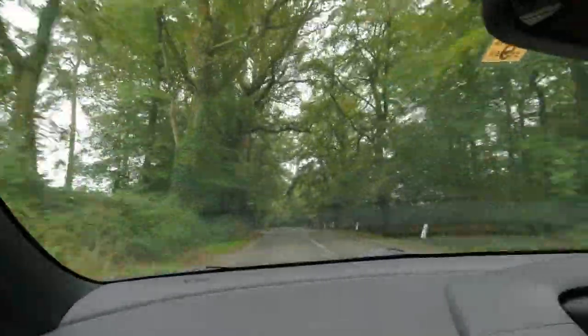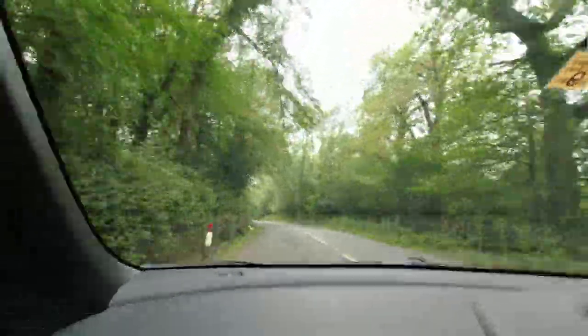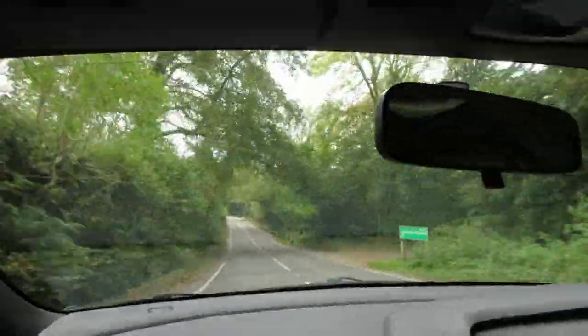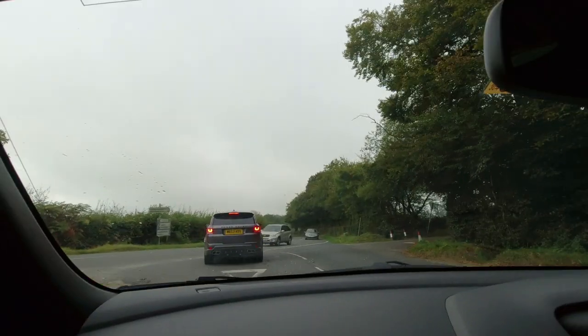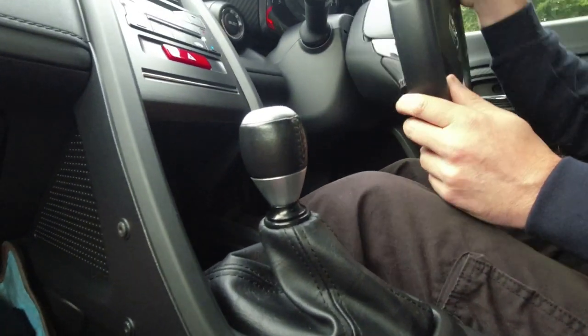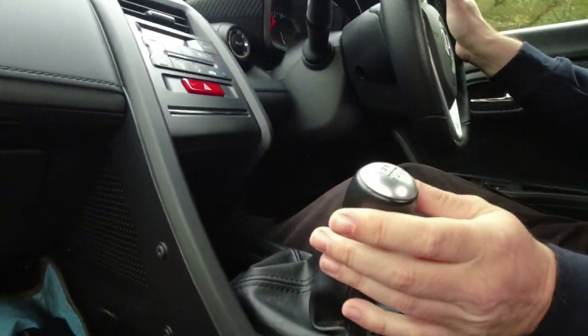How does this car manage to be so much fun with just 63 brake horsepower? When you get to the bends it's just oh so confidence inspiring - it's just a joy to drive. This really is a sports car for public roads. This little gear lever is absolutely joyous to use, it's an absolute delight. Over-the-corner blind spot visibility isn't always great though.